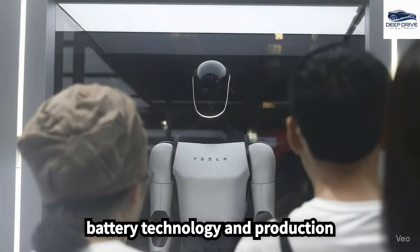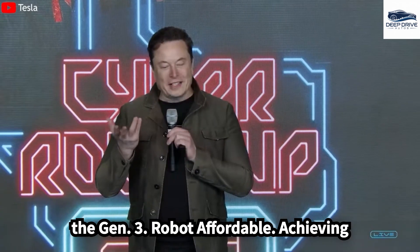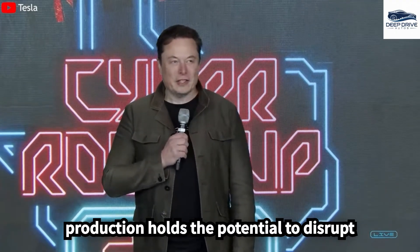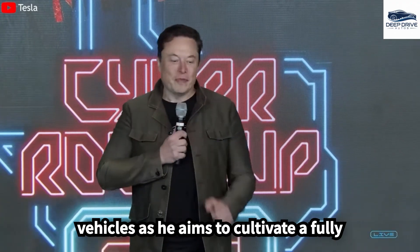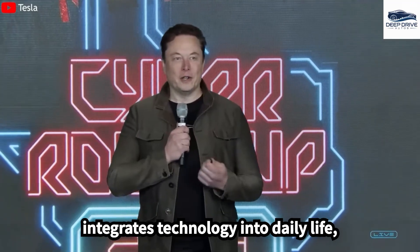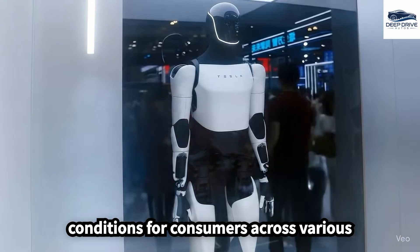Investments in battery technology and production optimization are pivotal for rendering the Gen 3 robot affordable. Achieving targeted price points through mass production holds the potential to disrupt the market significantly. Elon Musk's vision transcends the domain of electric vehicles, as he aims to cultivate a fully automated future that seamlessly integrates technology into daily life, thereby elevating overall living conditions for consumers across various sectors.